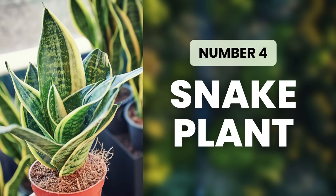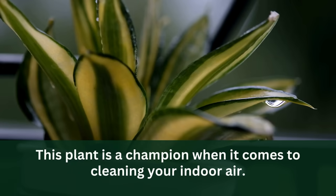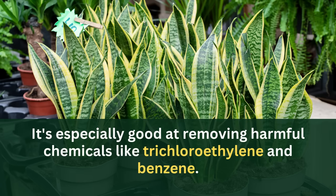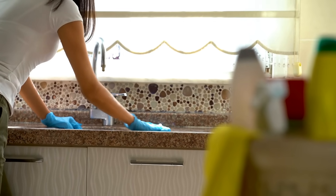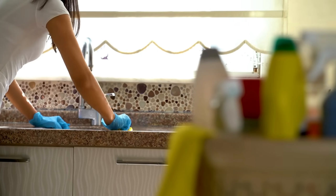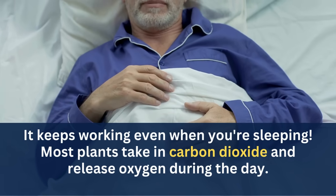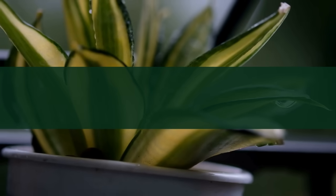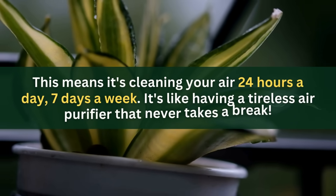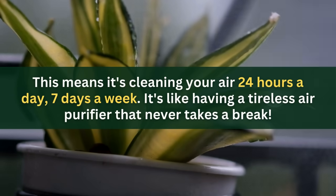At number four, we have Snake Plant, also known as mother-in-law's tongue. This plant is a champion when it comes to cleaning your indoor air — it's especially good at removing harmful chemicals like trichloroethylene and benzene, toxins that can come from things like paint, furniture, and cleaning products. What makes the snake plant really special is that it keeps working even when you're sleeping. Most plants take in carbon dioxide and release oxygen during the day, but the snake plant does this at night too, cleaning your air 24 hours a day, seven days a week.